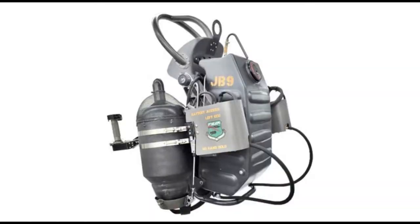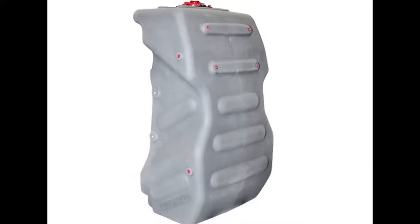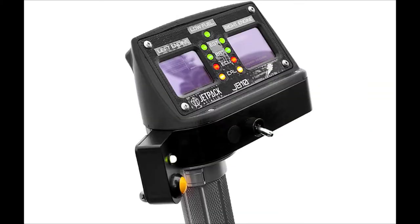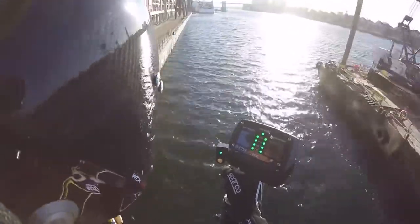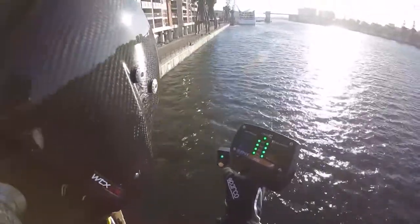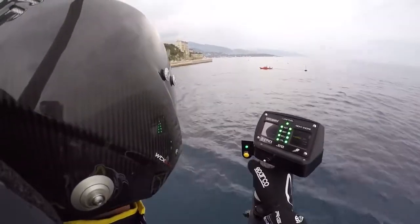Compact enough to fit in the trunk of a standard-sized car, the JB-10 includes two turbine engines, a fuel tank, and an advanced control system. During flight, sensitive orientation mechanisms send feedback to the control system for precise thrust vectoring, allowing the pilot to control flight by simply leaning in the desired direction.